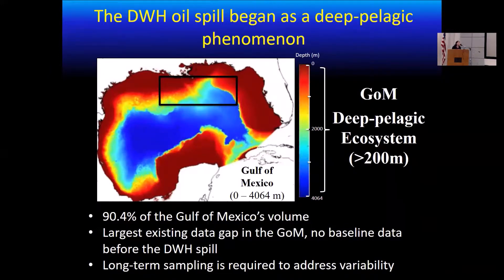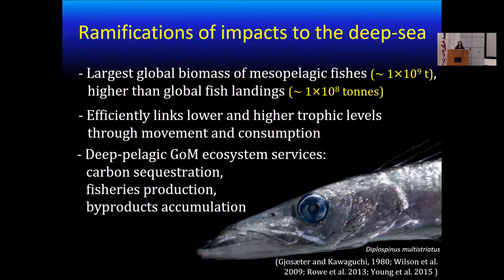There were no baseline data before the spill, even though this ecosystem covers most of the volume of the Gulf. So there was a strong need for long-term monitoring in order to be able to assess potential impacts of the spill in this ecosystem. This is very important because the deep sea in general covers the largest biomass of mesopelagic fishes globally, even higher by an order of magnitude than global fish landings. This ecosystem also links lower and higher trophic levels efficiently through their diel vertical migration movements and consumption patterns.